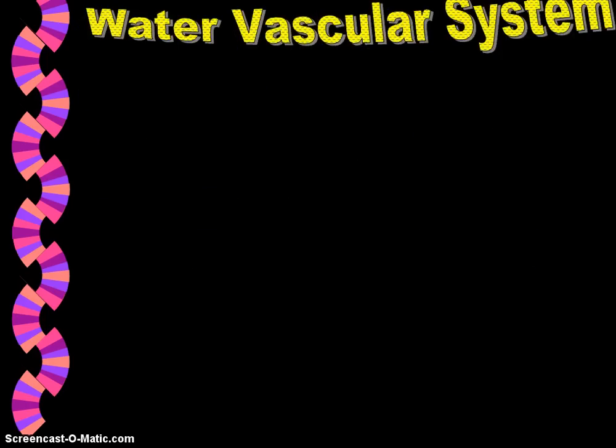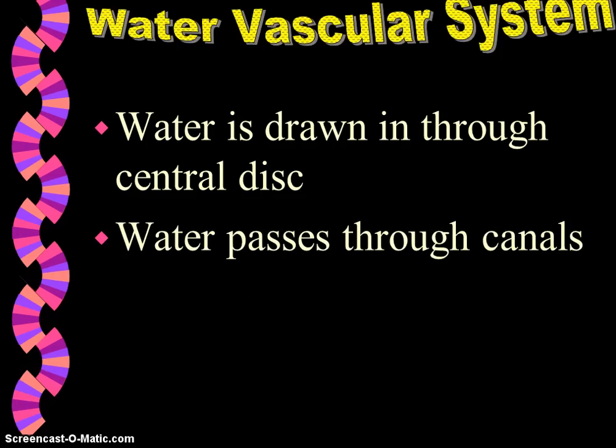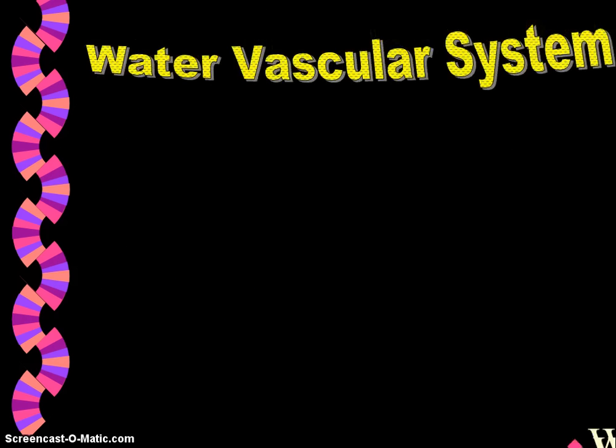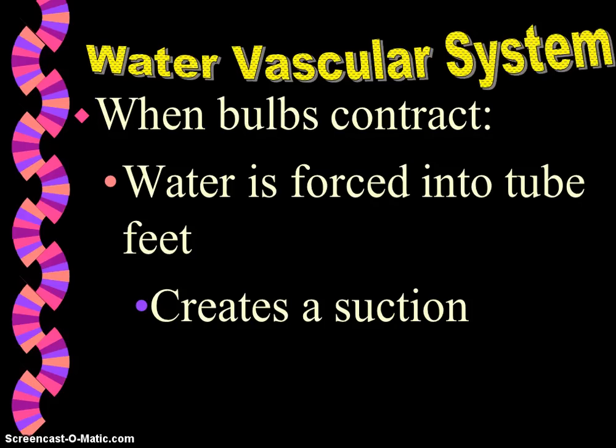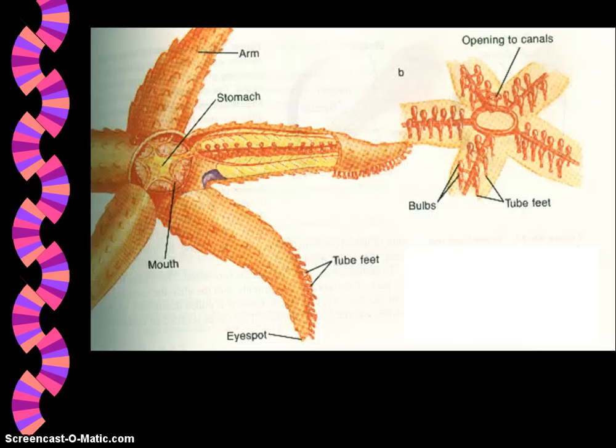The water vascular system is so important. This is going to allow the echinoderms to catch food, move, and for gas exchange. It's a network of hydraulic canals that branch into the tube feet. Water is drawn in through a central disc, passes through a series of canals that run along each arm, and goes into the bulbs of the tube feet. Water is forced into the tube feet, causing the bulb to contract and creating suction, so the tube feet actually lengthen. When the bulbs relax, water gets pushed back through the canals, the tube feet shorten, and the suction is released. This can pull a force of 20 kilograms. So the tube feet are so important in locomotion, feeding, and gas exchange.